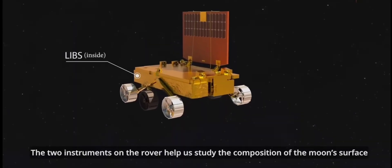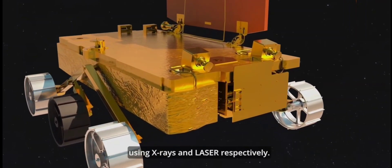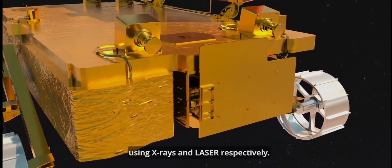The two instruments on the rover help us study the composition of the moon's surface using X-rays and laser respectively.